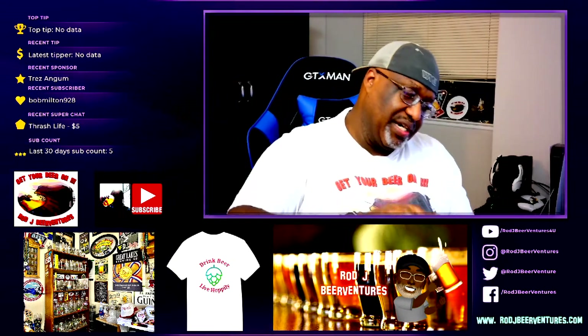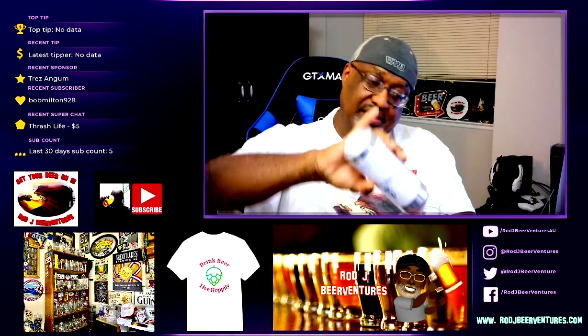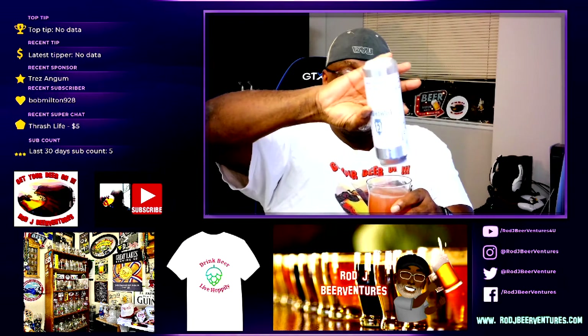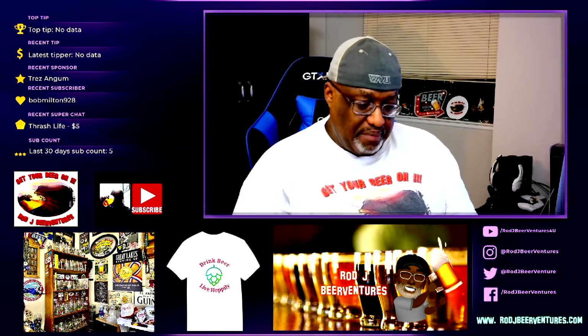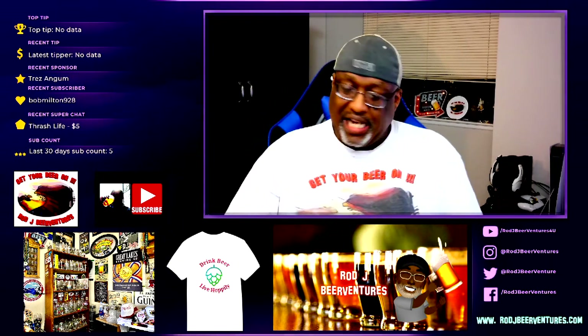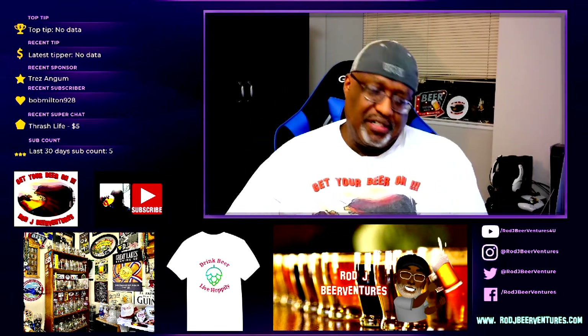We'll go ahead and get some more in the glass to top it off and empty the can. The can is now empty — good to the last drop. A nice pickup for anybody that might be a sour fan. I like a good sour. This one definitely hits.